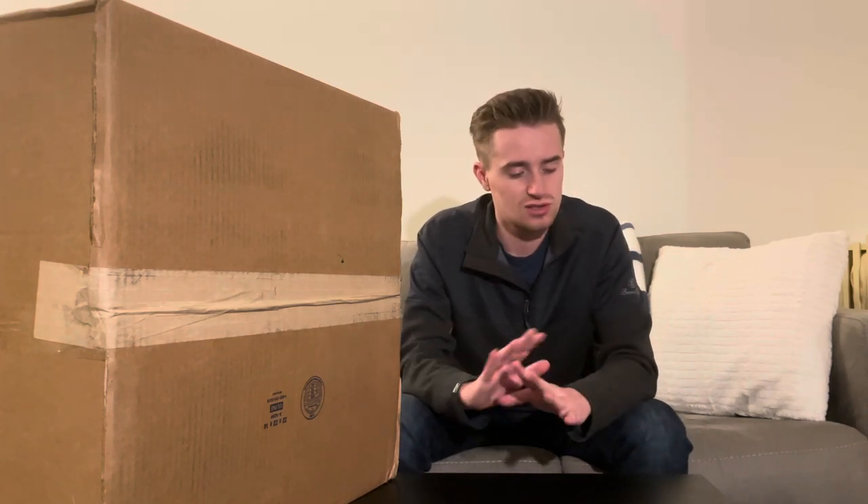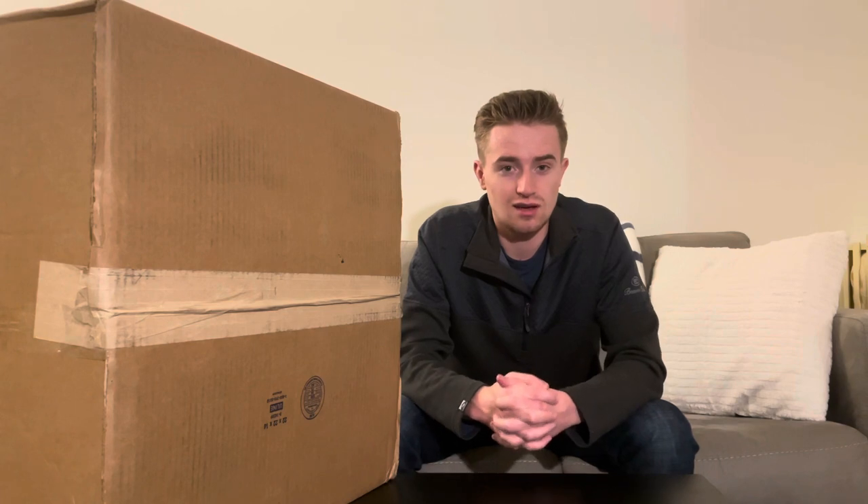But no worries, we are slowly climbing in subscribers and soon, one day, I will be a giant, cool YouTuber.